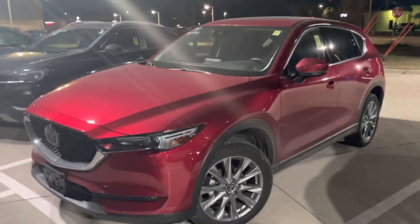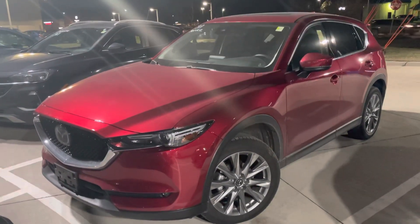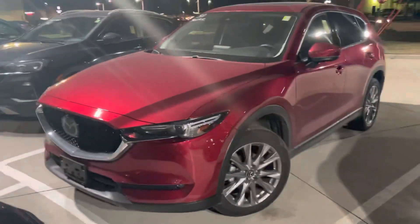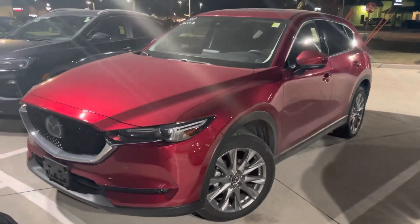Hi Michael. Blaine from Dave Wright Nissan Subaru. Here is the 2020 Mazda CX-5 that we have out here. It's in this beautiful red color. It just looks gorgeous in the nighttime.